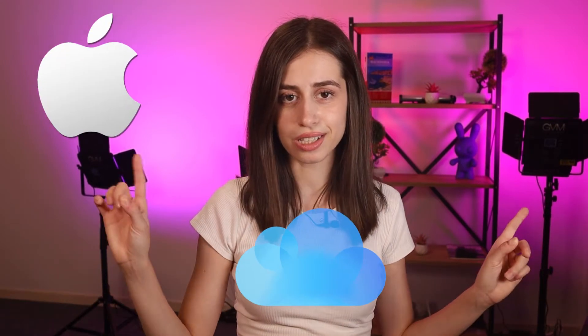Hi guys, what's up? Are you constantly being annoyed by a prompt on your iPhone saying, 'to continue using this iCloud on this iPhone...'? Well, you're not alone, and in today's video, I will show you how you can fix that.